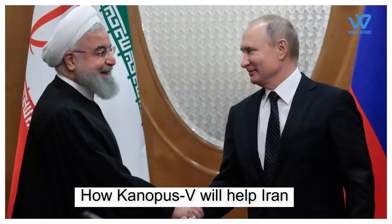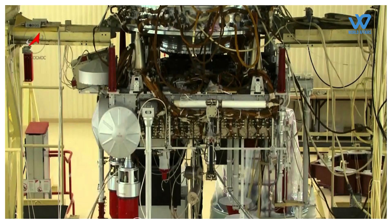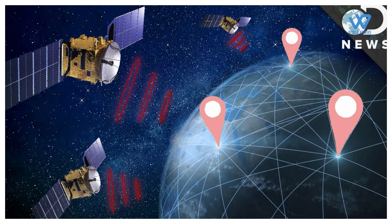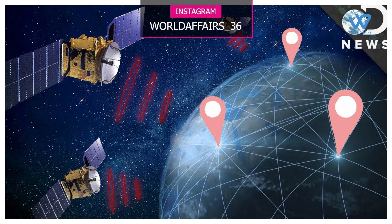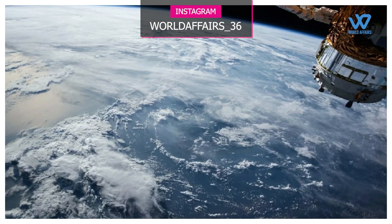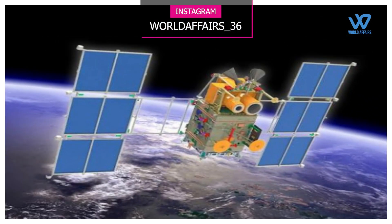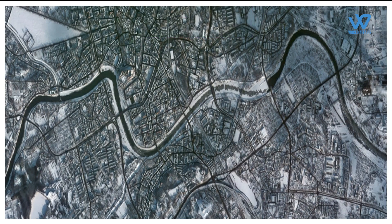How will Canopus-5 help Iran? It might not be the best in the world, but it has high resolution and is very good for military aims. This capability will allow Iran to maintain an accurate target bank and update that target bank within a few hours every day. Iran would be able to task the new satellite to spy on locations of its choosing, as often as it wished.